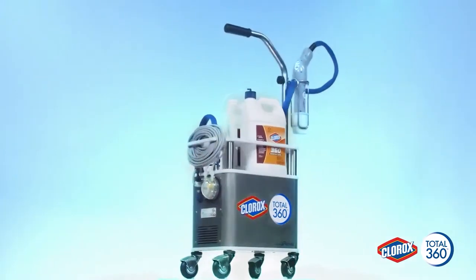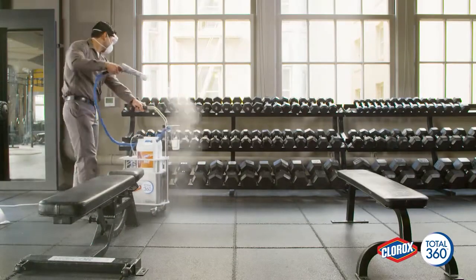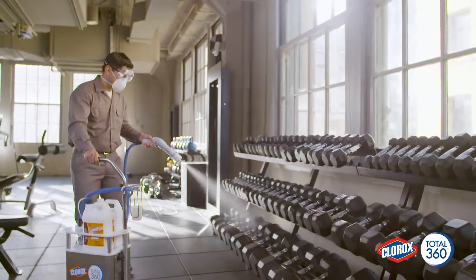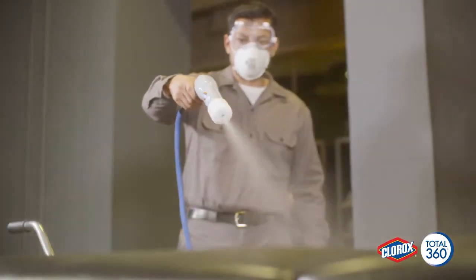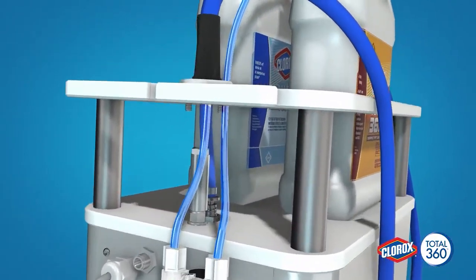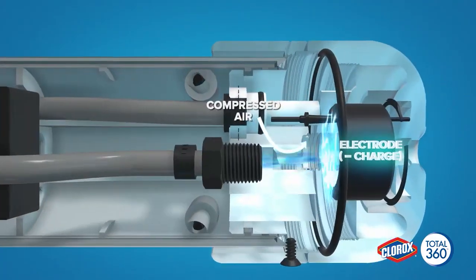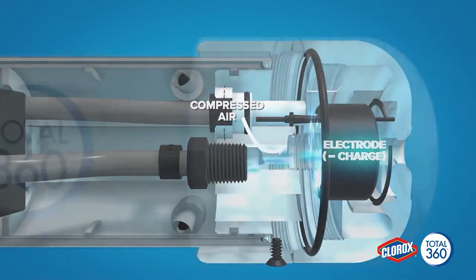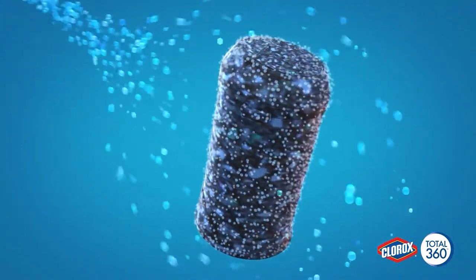The Clorox Total 360 system is here. It is a revolutionary way to reach and kill pathogens almost everywhere. It combines the superior surface coverage of proven technology with the proven effectiveness of Clorox disinfectants and sanitizers. The electrostatic sprayer system turns the liquid into small droplets, then the sprayer applies a charge to each drop so they are attracted to and adhere to surfaces with a force greater than gravity.